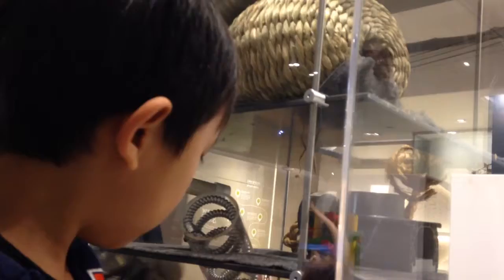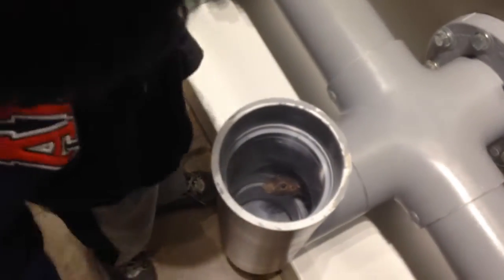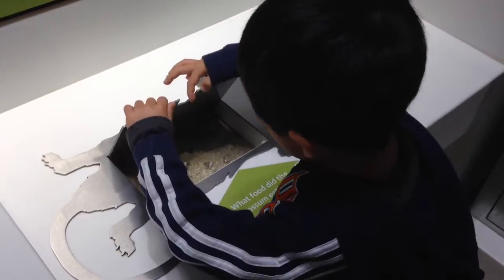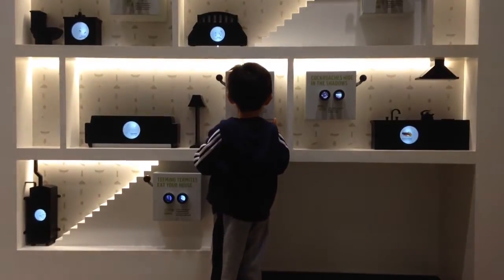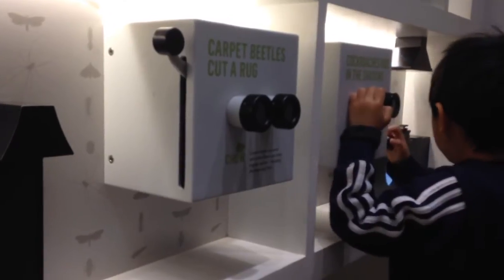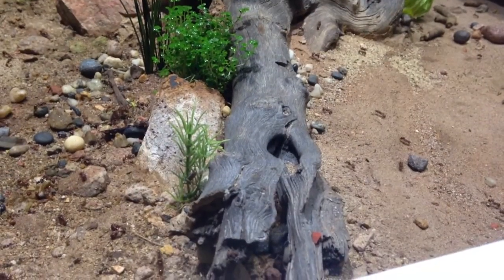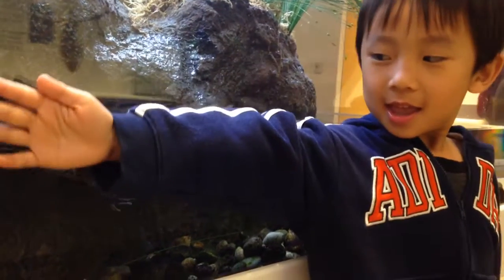Now we are at the Rotunda. This is a Nature Lab exhibit. Hi little mouse — where are you going? Look at the animal's poop. I see you. This is a View Master. There are so many ants. I am playing games with the frog.